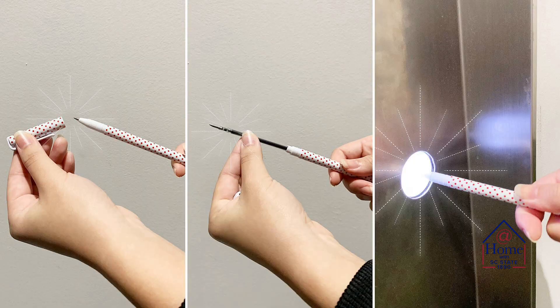If you need to use the elevator, only allow one person in the elevator at one time, and also consider bringing a pen with you so that you can touch the button with the pen and not use your finger.